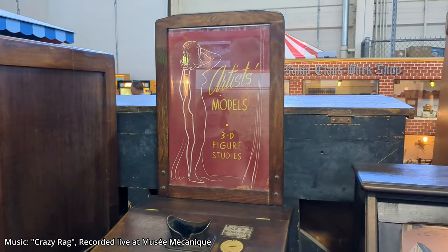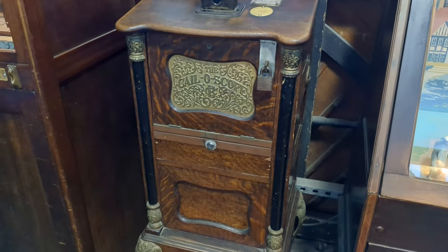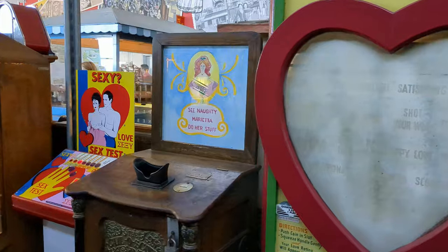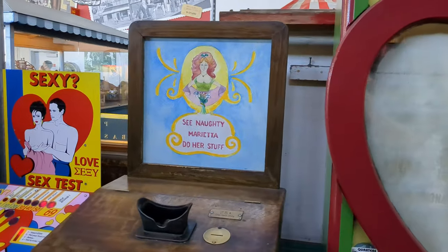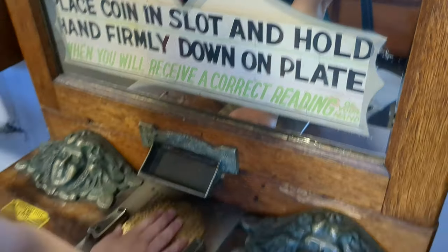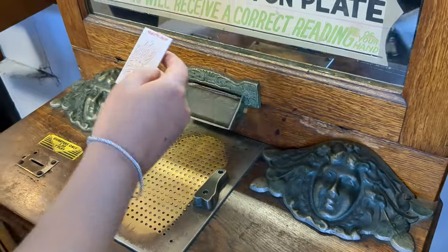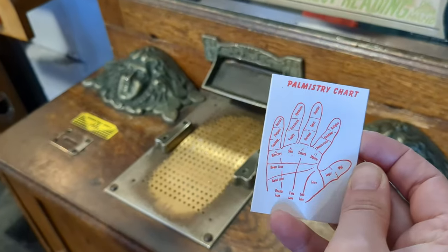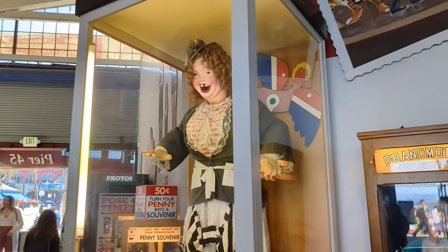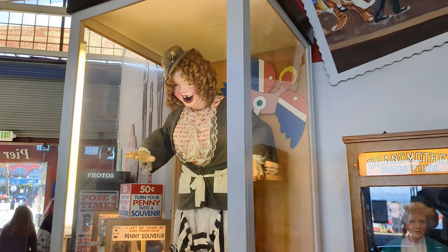There's plenty of the usual titillating peepshow type stuff as well, if that's what tickles your fancy, although I'm told this has mostly been superseded by the internet these days. And you can also get your fortune told. The star of the show, however, is Laughing Sal — a larger-than-life animatronic lady who... well, I'll let her speak for herself.